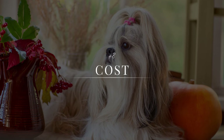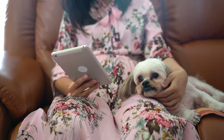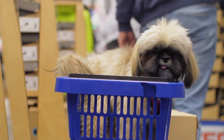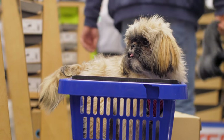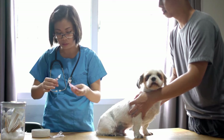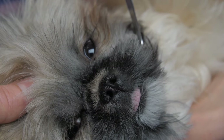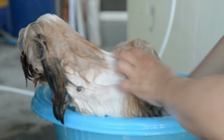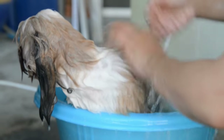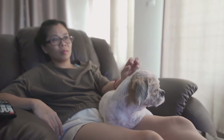If you're considering getting a Shih Tzu, one of the things you need to keep in mind is the cost. Shih Tzus are a popular breed, which means that purchasing one from a reputable breeder can be expensive. The price can vary depending on factors such as the breeder's reputation, the dog's pedigree, and the location. Additionally, Shih Tzus require regular veterinary checkups, grooming, and high-quality food, which can add to the overall cost of owning one. However, it's crucial to remember that cost should not be the only consideration — you need to be ready and willing to provide the care and attention that a Shih Tzu requires.